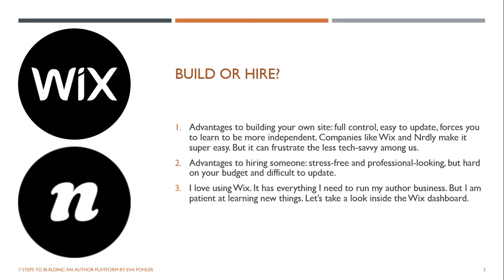The advantages to hiring someone: no stress, and you get a professional-looking site — but it can be hard on your budget. And unless they teach you how to do it yourself, it's very difficult to update. I have a friend who, every time she wants to change her book link, has to wait for her website developer. So if you do hire someone, make sure they show you how to do the updates yourself.